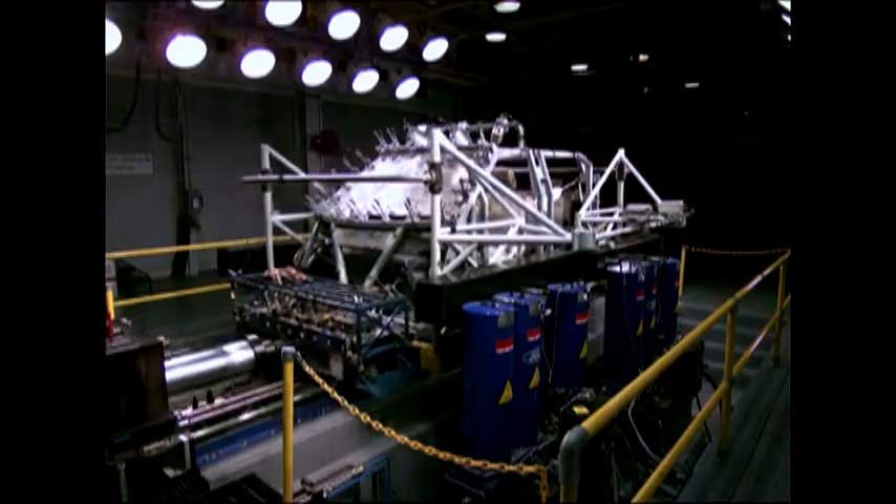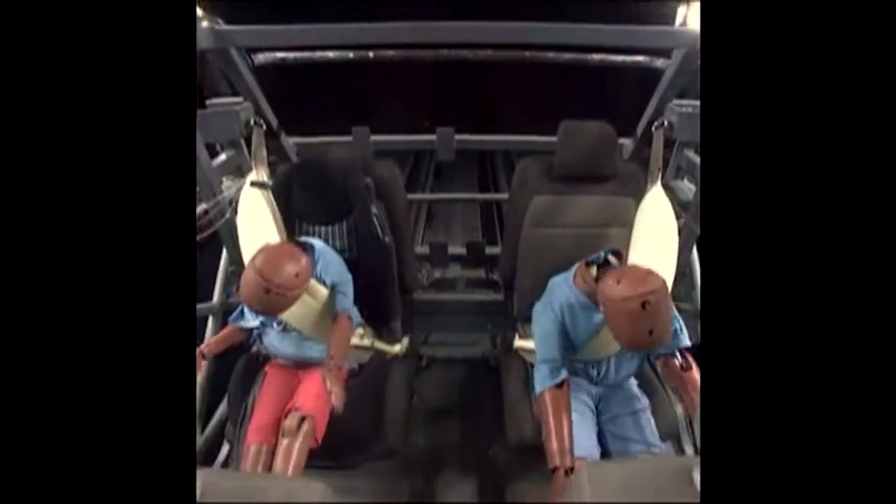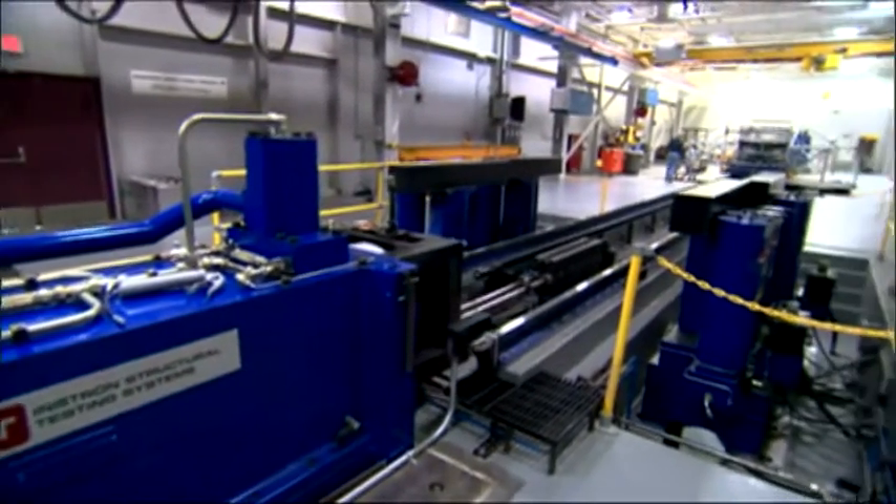The belts protecting these crash test dummies demonstrate a world first: the introduction of an automotive rear inflatable safety belt. This technology is extremely important because we're combining two safety features that we know have a track record for saving lives — seat belts and airbags.